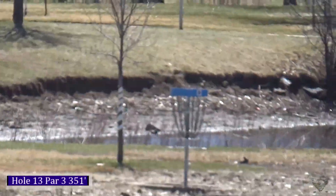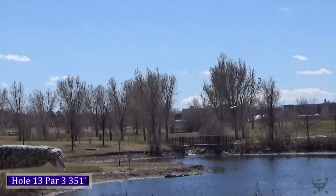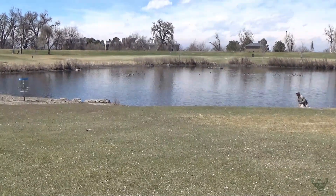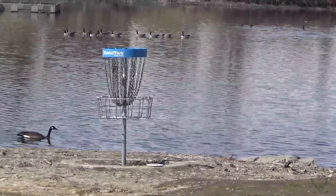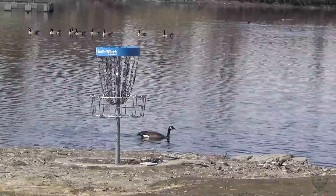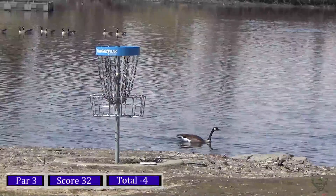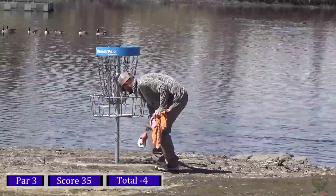Moving on to hole thirteen, 351 feet — you can see the basket on the peninsula. You can throw over the water or flick around; I'm taking the over-the-water route with my Match Play Explorer. I barely skipped off the water to get in bounds. Pitching up my two, tried to give it a soft run but didn't quite get there. Some geese were swimming right by the basket as I waited to tap in my par — see geese and ducks at this course all the time, but I would not recommend getting in that water, it is pretty gross.